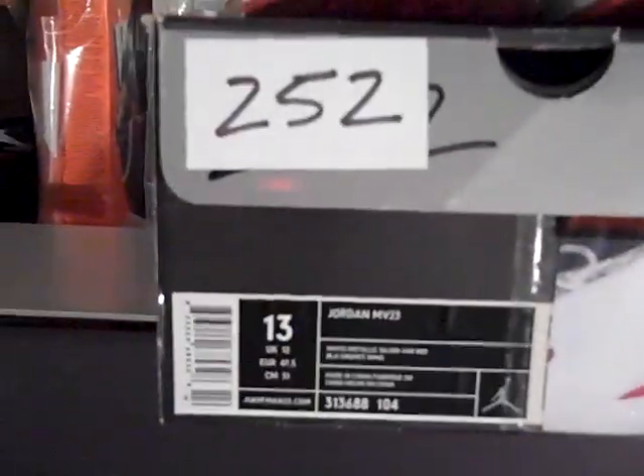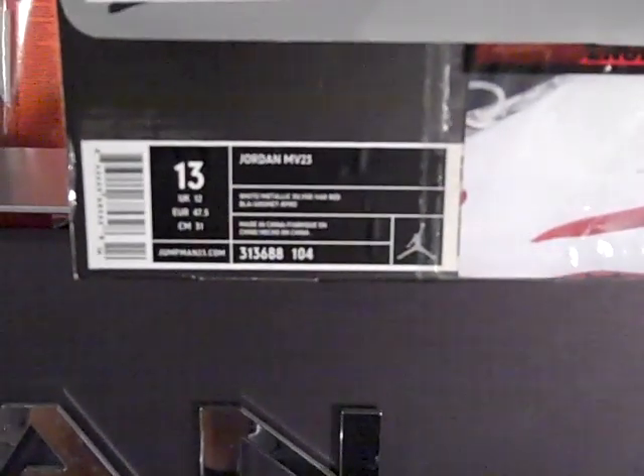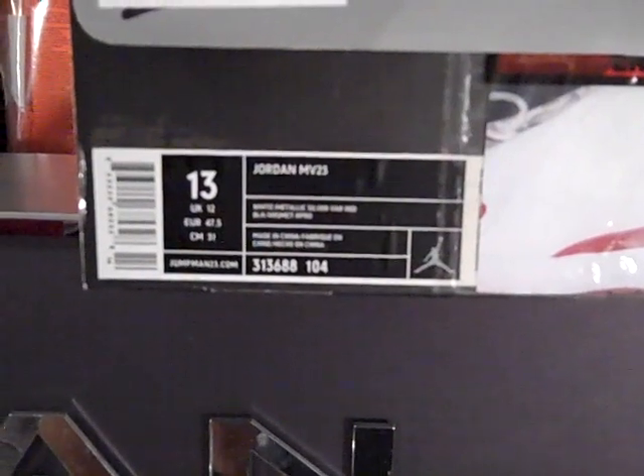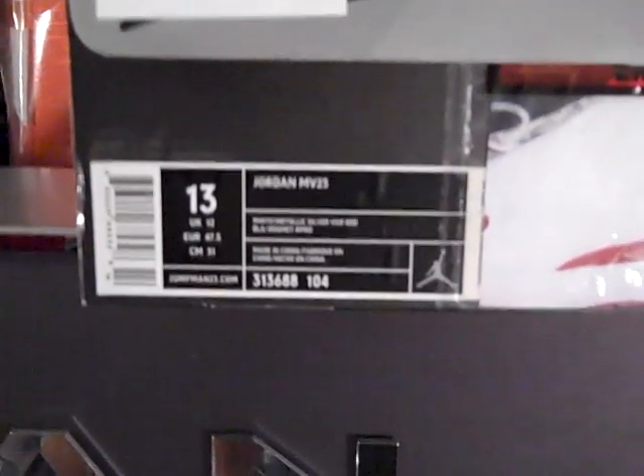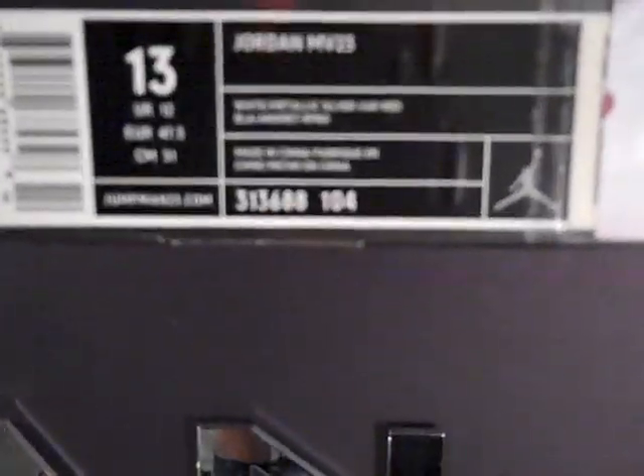Let's jump off into this shoe. Shoe number 252, the Jordan MV23, white metallic silver and varsity red. Here we go with the 313 all day — 688104 is the colorway.